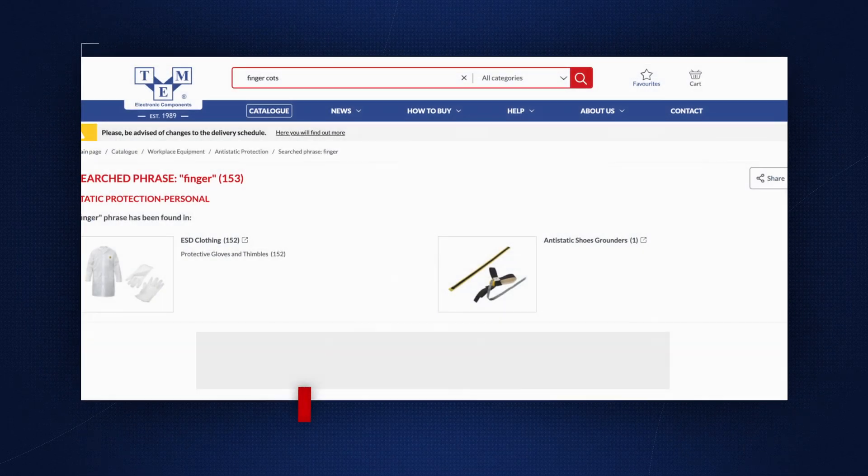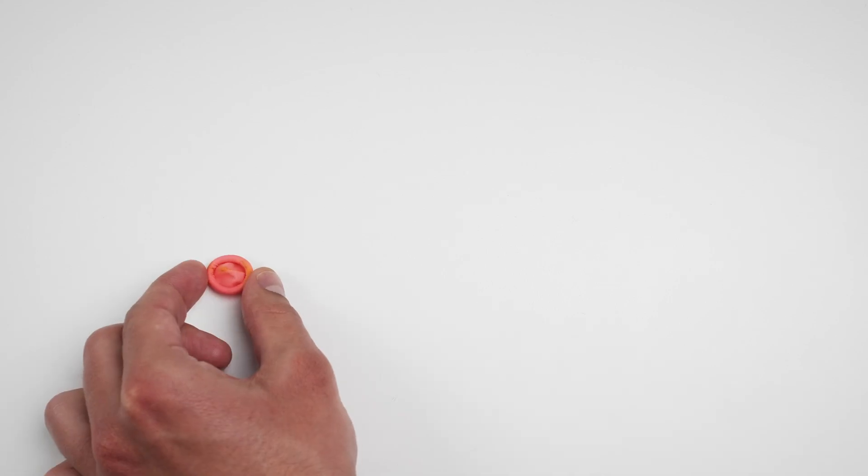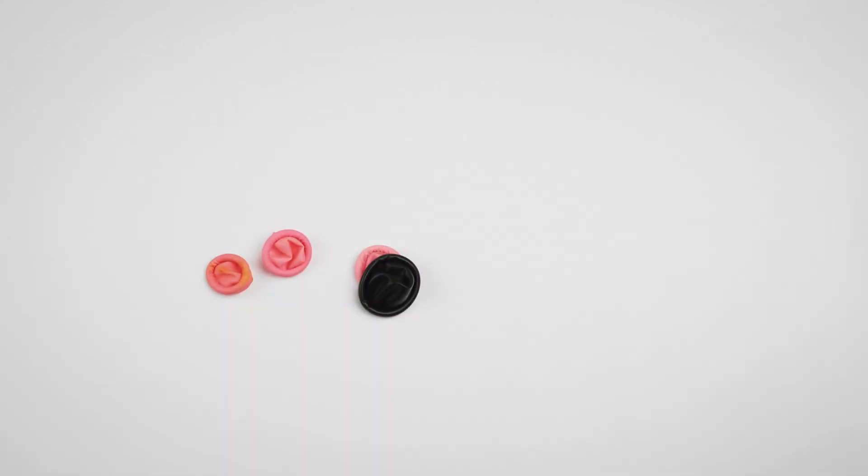For more precise tasks where full hand gloves are unnecessary, ESD-safe finger cots are your best bet. They are made of latex and come in small, medium, large and extra large. You can even get a party pack.